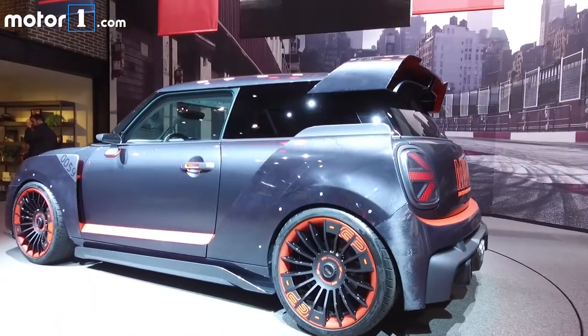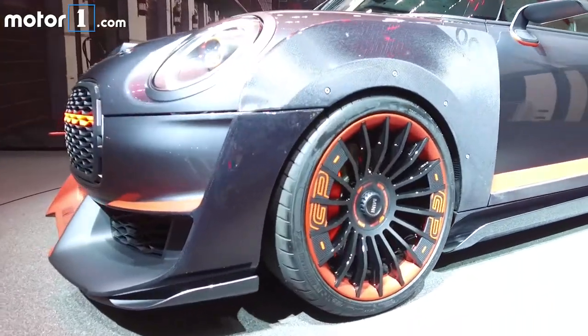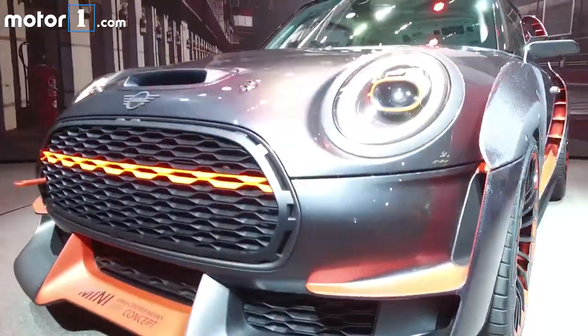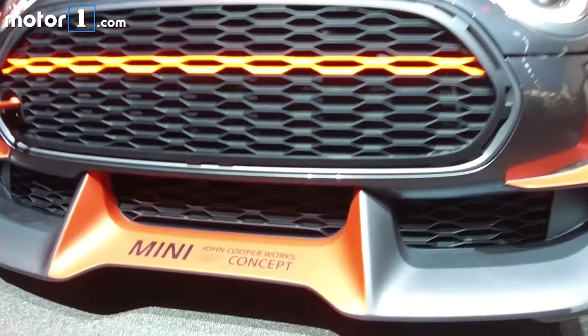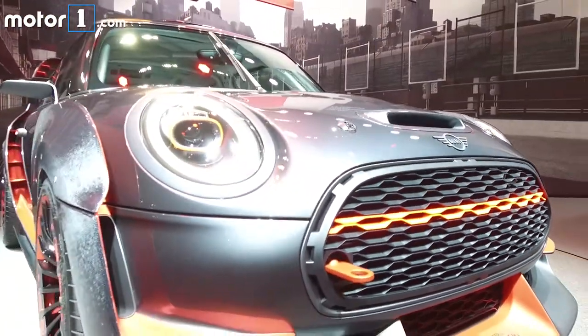The Mini John Cooper Works GP concept may have a long-winded name, but its rally history and promise of unprecedented performance are worth your time. The concept racer is pretty ballsy, with massive wheels, wings, and air intakes dominating its appearance.